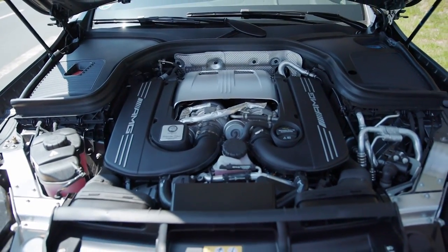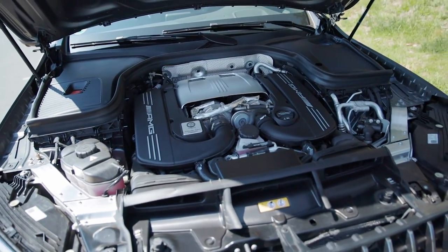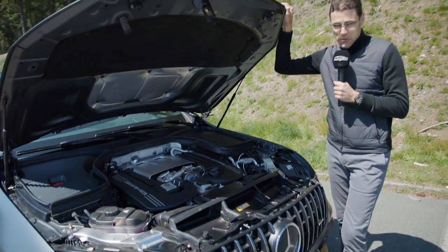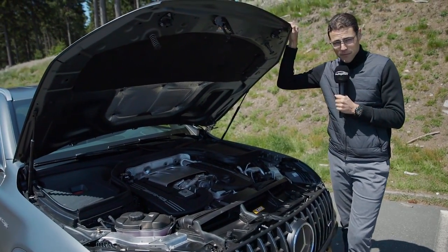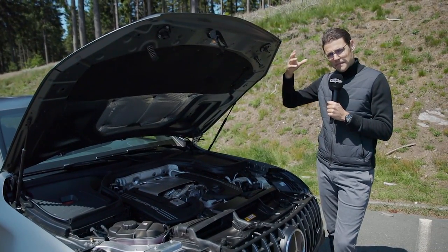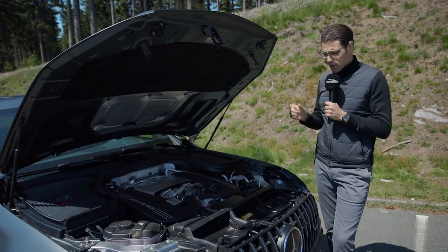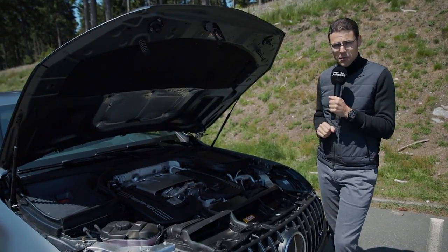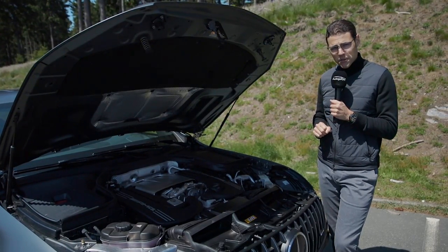Acceleration is 4 seconds for the 63 or 3.8 seconds to 100 km/h or 62 miles an hour for the 63 S. Of course that's a lot of performance. All-wheel drive is standard — that's a true one, with more rear wheel bias than a permanent all-wheel drive. The distribution can adapt a little bit more to the front or rear depending on the situation.